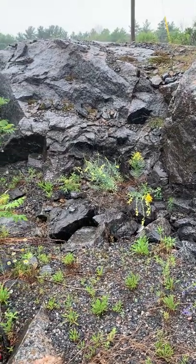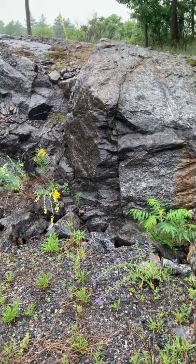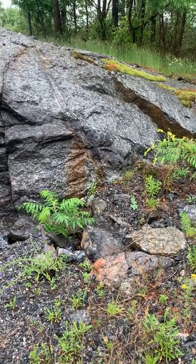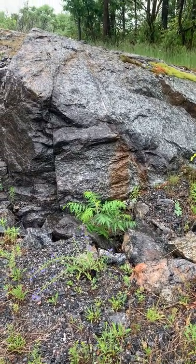Now there are some basalts as well on the moon, but that's mostly due to meteor impacts, whereas the highlands are mostly made out of anorthosite. And this outcrop is at the North Road overpass in Parry Sound, Ontario.